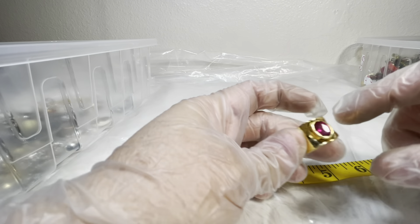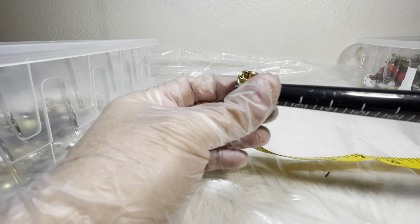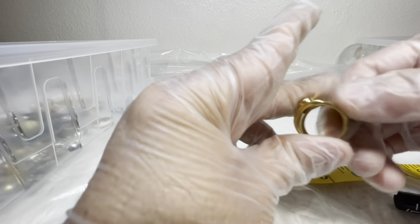Another ring — a fashion ring, gold tone with a pink stone. That measures up about seven and a half. Two dollars on that.